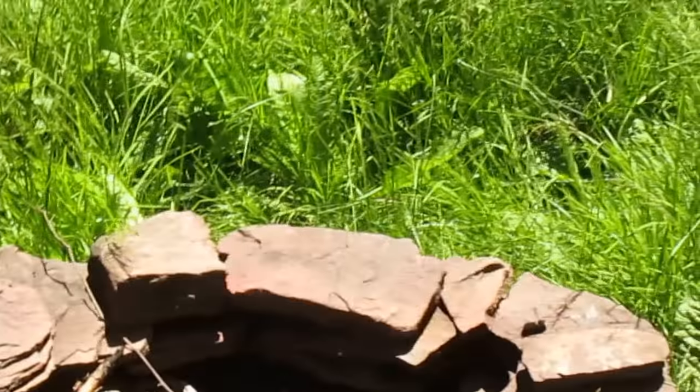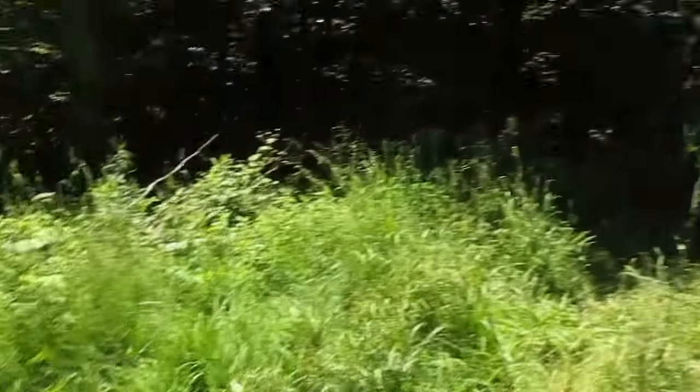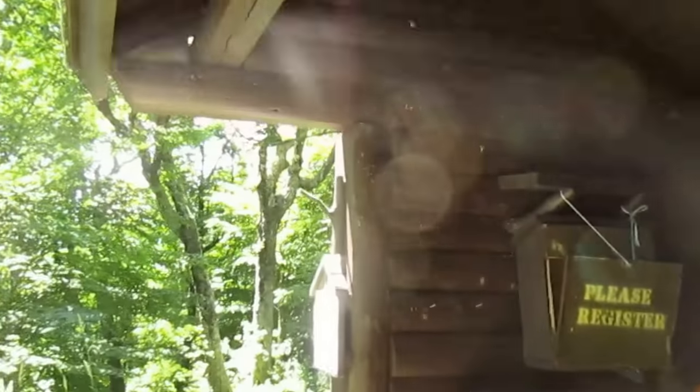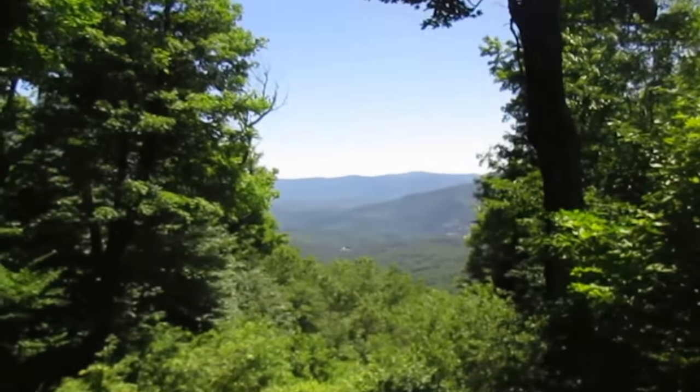You can see from the fire pit this place doesn't get much use at all. The grass is all grown up too. Here's the lean-to — it's pretty nice, it's in good shape. It's been used, but it's certainly not in terrible shape. It's probably not going to see a lot of use. It's quiet enough that the birds have made nests up in the rafters of the lean-to. You don't see that a lot in the other Catskills lean-tos.